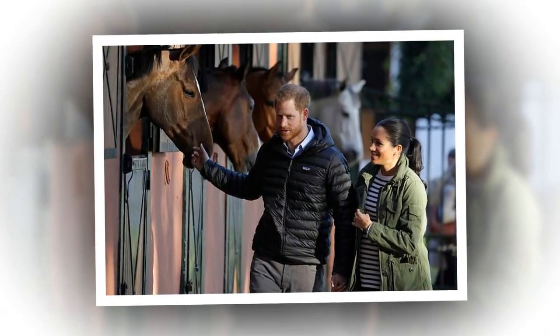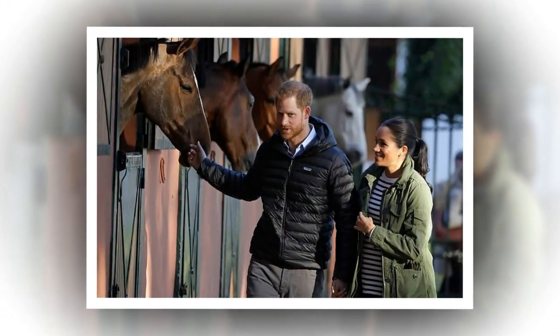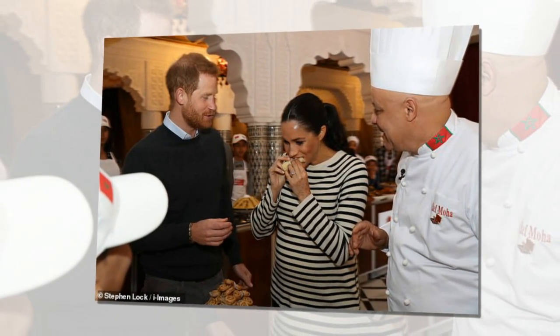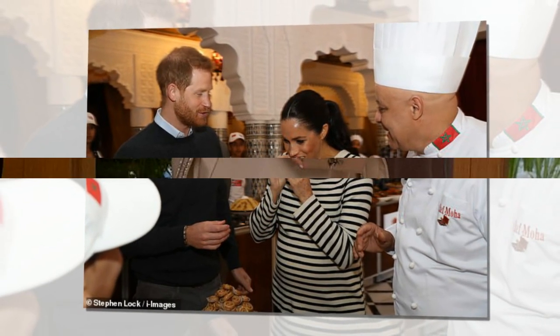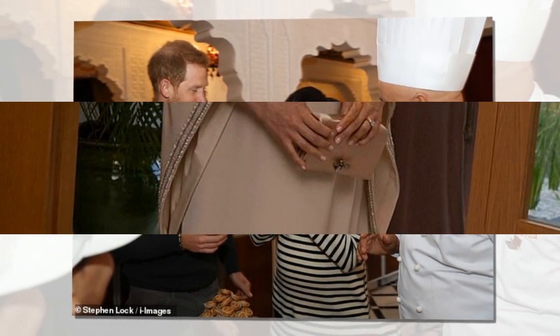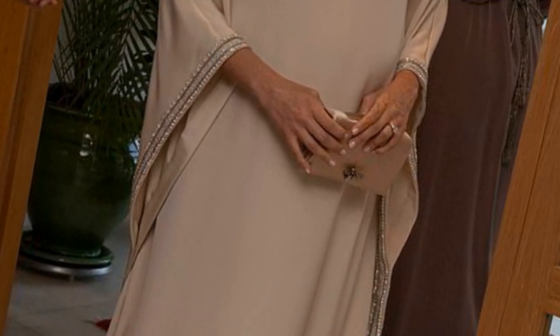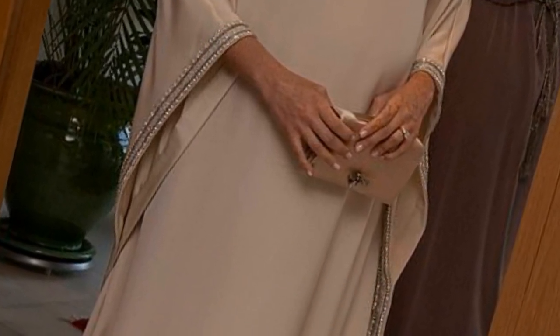Sunday saw Harry, 34, and Meghan travel to the town of Ansi in the foothills of the Atlas Mountains to visit a secondary school and meet pupils. The Duchess, who impressed by speaking in French, also took part in a traditional henna ceremony. The royal couple then spent the evening mingling with captains of industry, military officers, disabled athletes, and young business leaders at the British ambassador's residence.